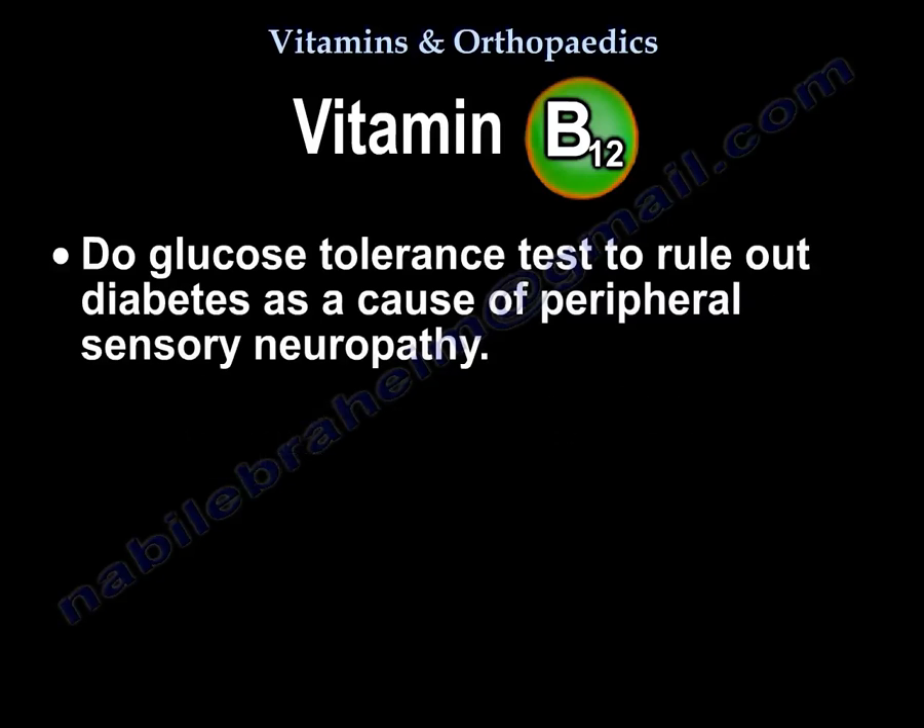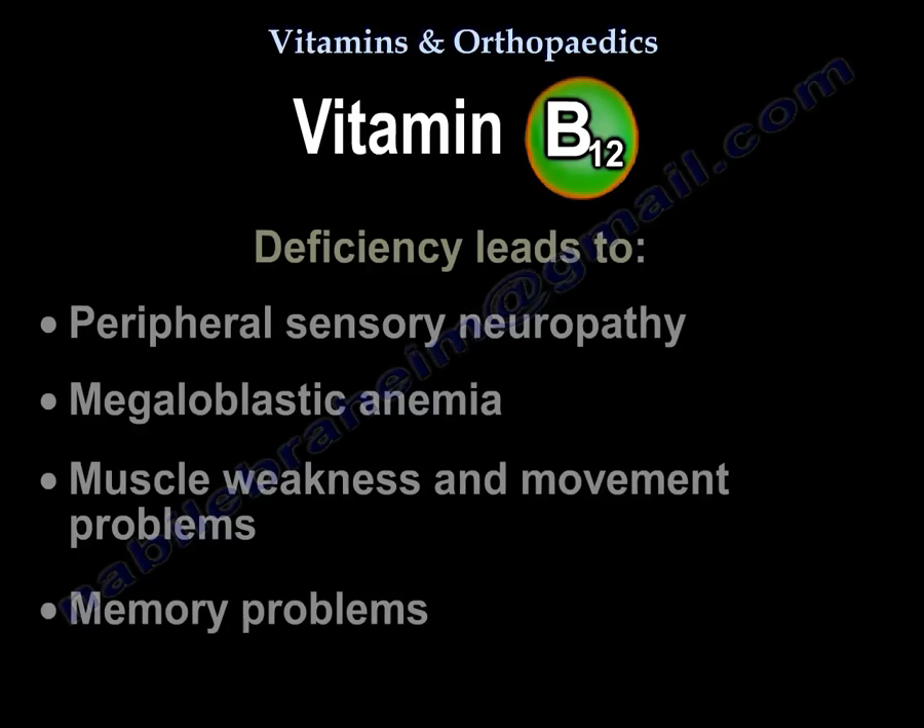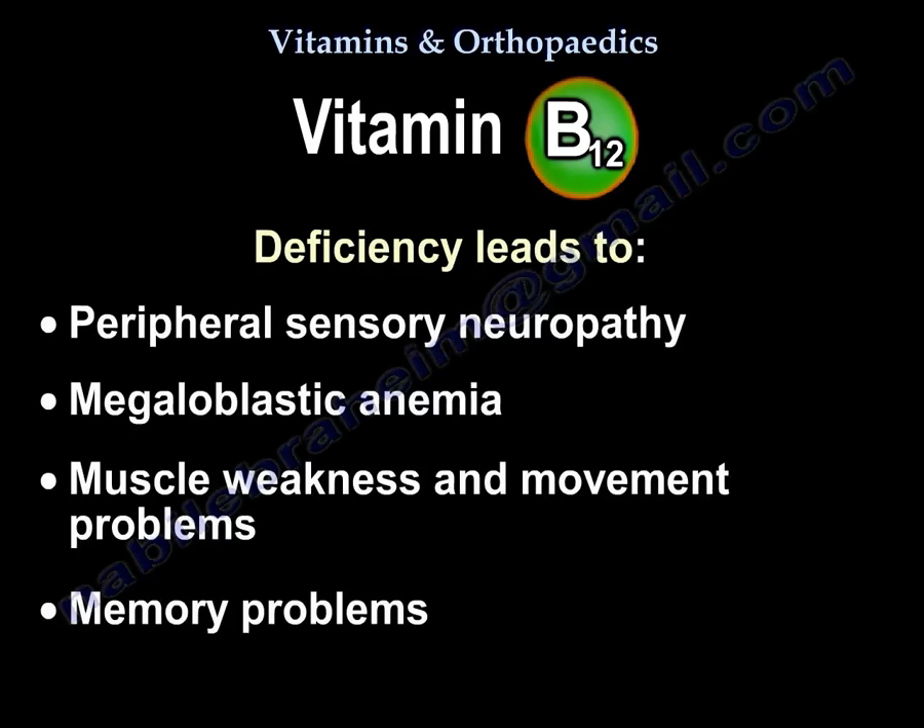Also perform a glucose tolerance test to rule out diabetes, as it may also cause peripheral sensory neuropathy. Deficiency of vitamin B12 leads to peripheral sensory neuropathy, megaloblastic anemia, muscle weakness and movement problems, and memory problems.